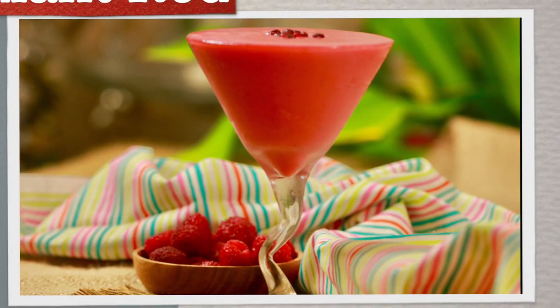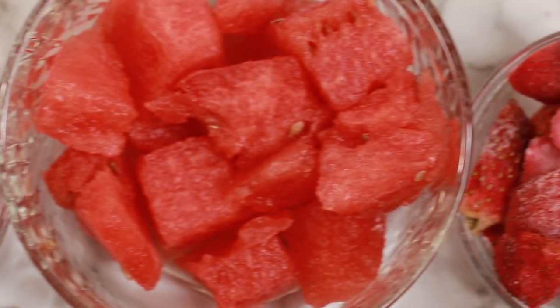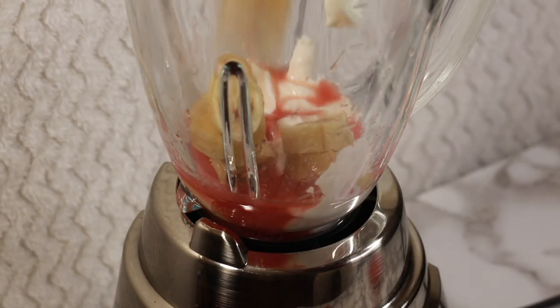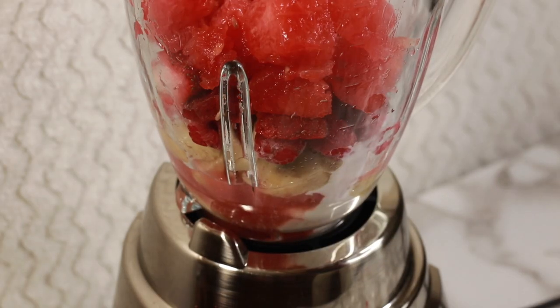For the Radiant Red Tuesday Smoothie, you need half cup pomegranate juice, half cup Greek yogurt, half frozen banana, half cup frozen raspberries, half cup frozen strawberries, and 1 cup watermelon. Blend it well.